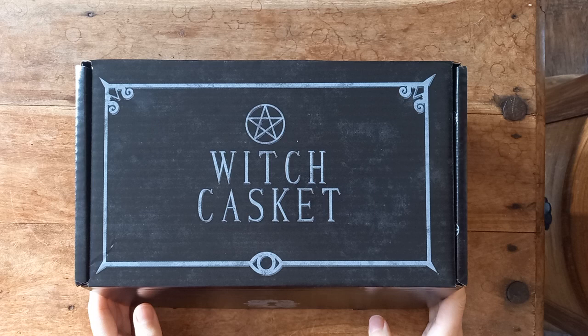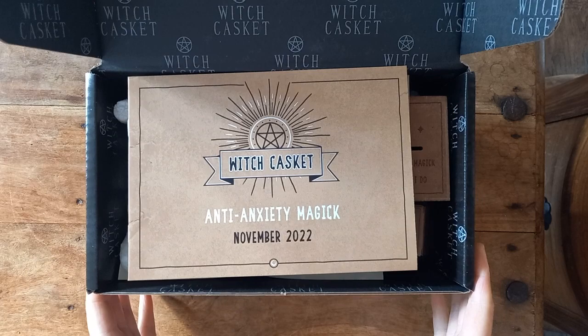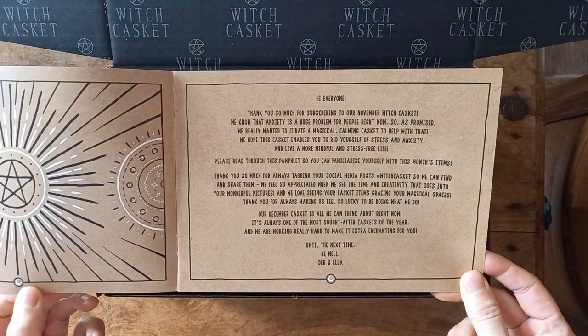It arrived a couple days ago, so I know there's a few walkthroughs out there — let's dive in and have a look and get my hands on the items inside. You've seen the box many times in my videos; if you want a closer look you can pick up any video from this playlist. So this Witch Casket is Anti-Anxiety Magic. That's a good one for this time of year, as we're all getting back to a kind of form of normal.